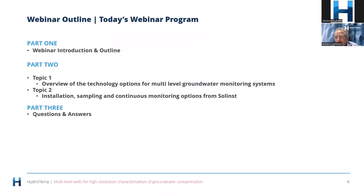Now into the more serious side of things. I'm going to start with an overview of multi-levels and why we actually need them, then look at the technology aspects, and then delve into detail around two of Solinst's multi-level products that are probably the industry leaders and have been used widely in Australia. The final part of the webinar will be for questions and answers.